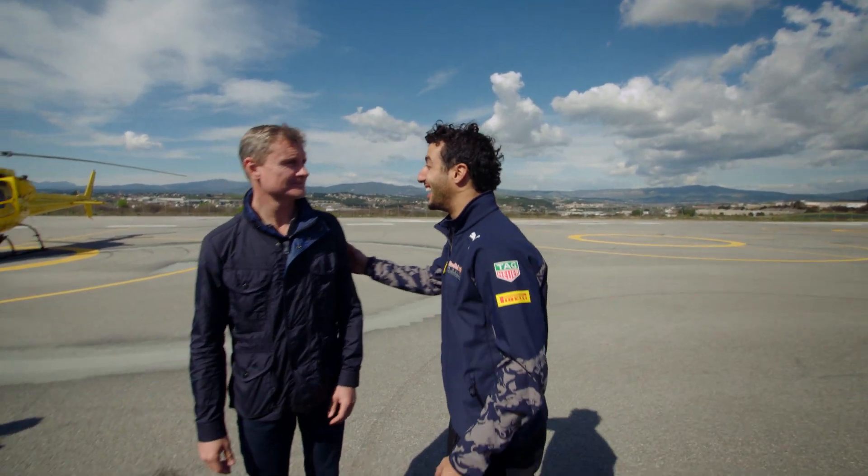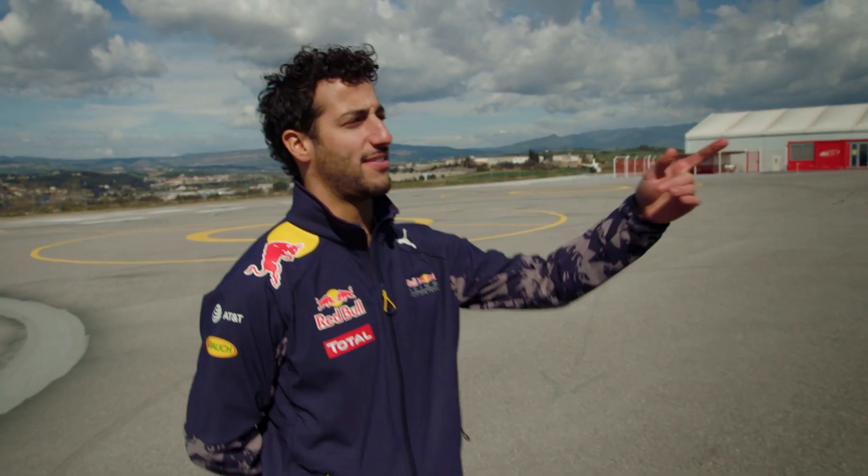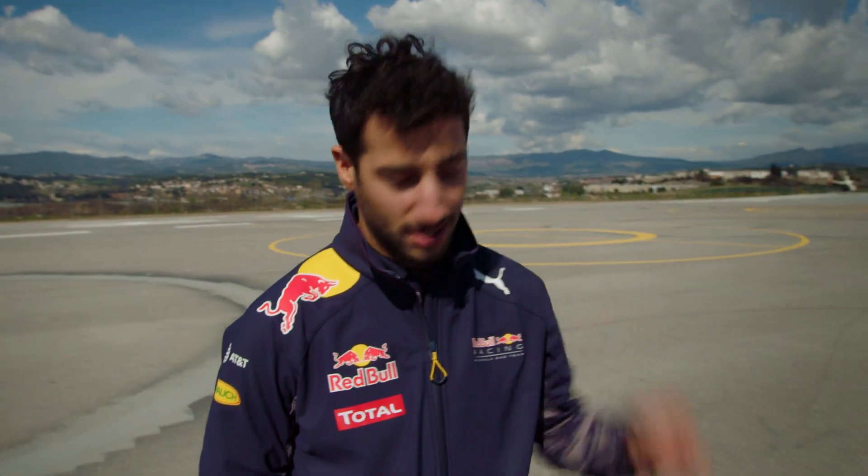Hey, how are ya? Cool. Dinner at seven, yeah? Sweet. Can you pick me up? Alright, thanks man. Good chat.